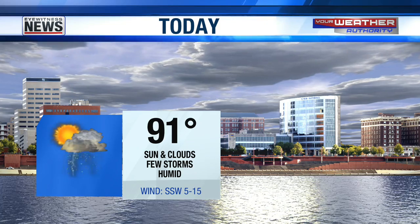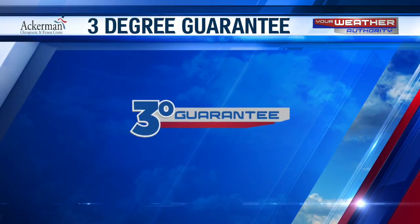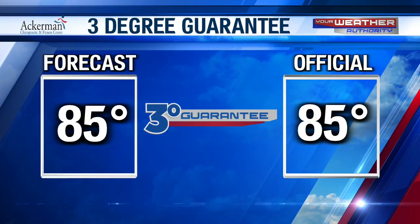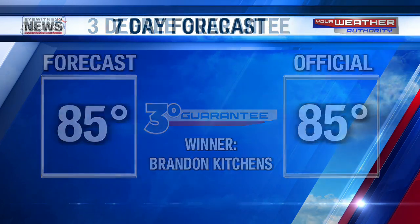We could see a few storms popping, especially mid to late afternoon and early evening — humid, but not very humid, with a south-southwest wind at 5 to 15 miles an hour. On Friday when I was last here, the call was for a high of 85 — 85 it was. That's a winner in Brandon Kitchens of Henderson — congratulations, Brandon, you've got yourself an umbrella courtesy of Ackerman Chiropractic. On the seven-day outlook, temperatures will be in the low 90s over the next few days, with an isolated severe threat today and again Wednesday. Temperatures start hitting the mid-90s by Thursday and staying there through the weekend. Chances for rain every day, but nothing better than 20%. Plenty hot, plenty humid — but not V-humid.